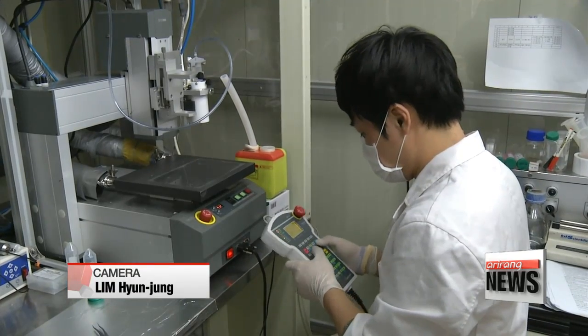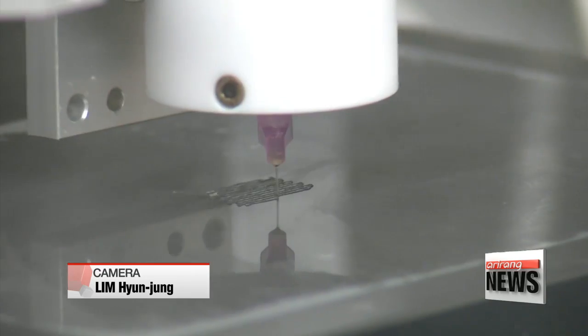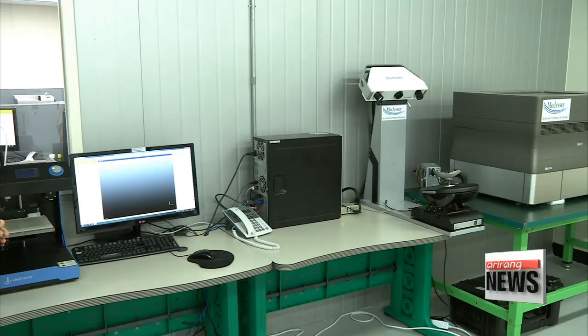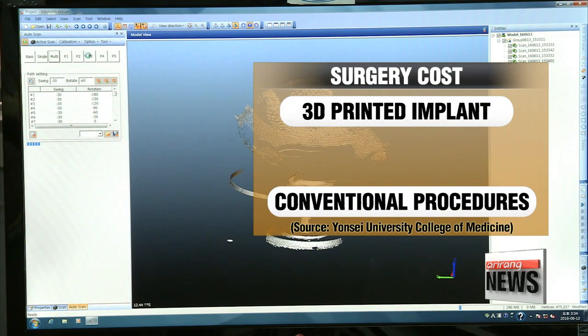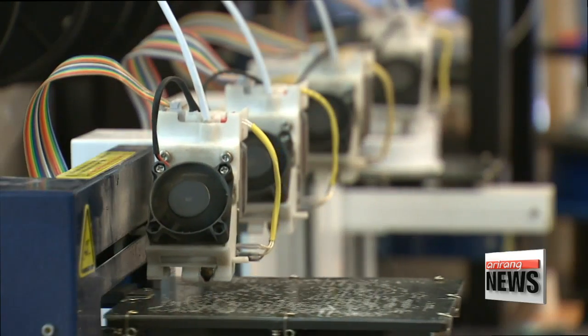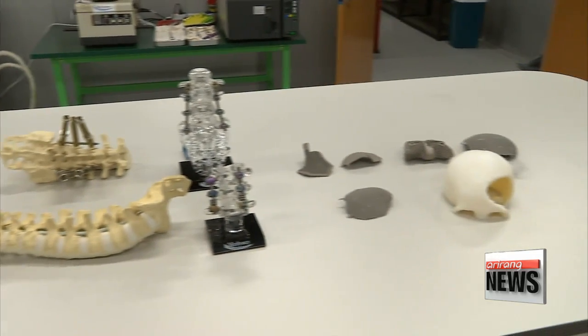"As the number of successful surgeries rises, the use of 3-D printing for medical applications is expected to grow even further." However, 3-D printing is still in its infancy and, due to a lack of insurance policies, it is 10 times more expensive than conventional surgeries. Doctors also add that patients need to be closely monitored in case there are any unknown long-term consequences.